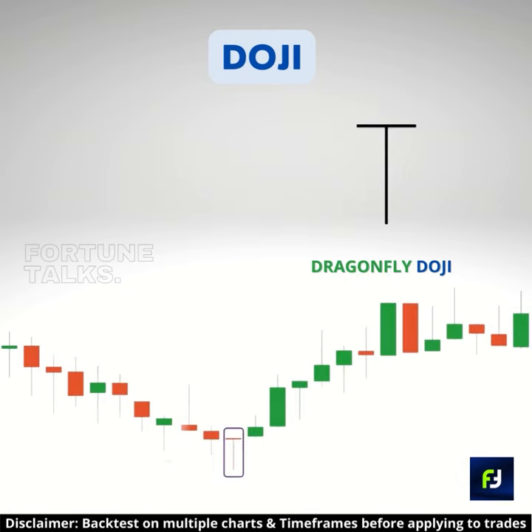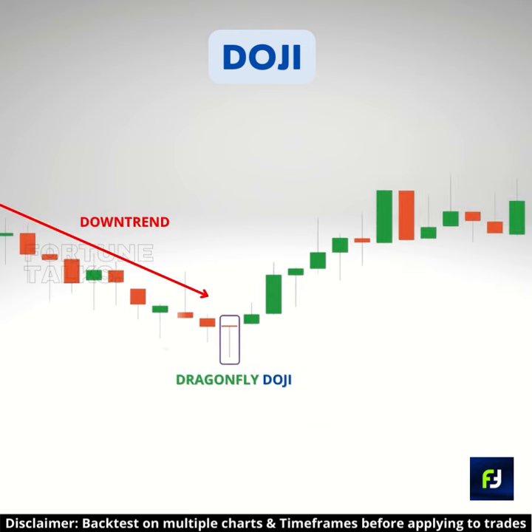Then comes the dragonfly doji, that has a very long lower tail but almost no upper tail, meaning the open, close, and high prices are the same. It shows the dominance of the bulls. When appearing at the end of a downtrend, it can be a bullish signal to buy in the market.